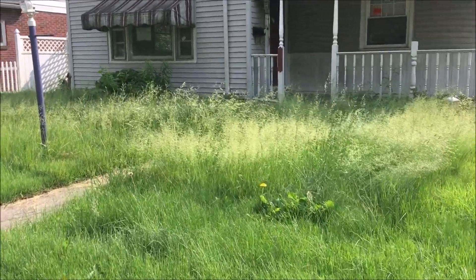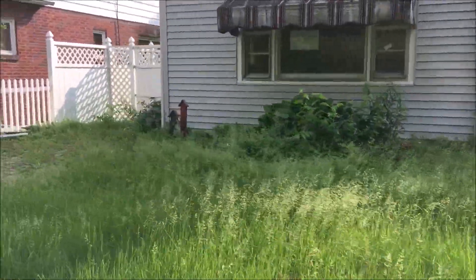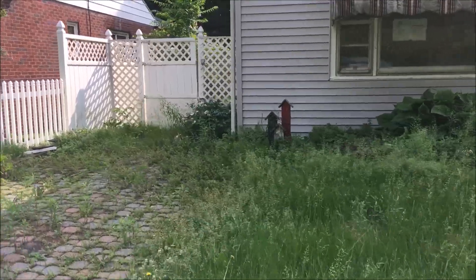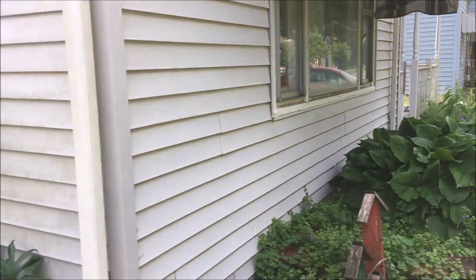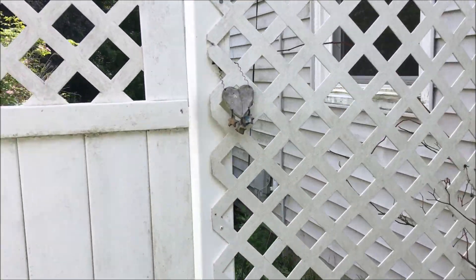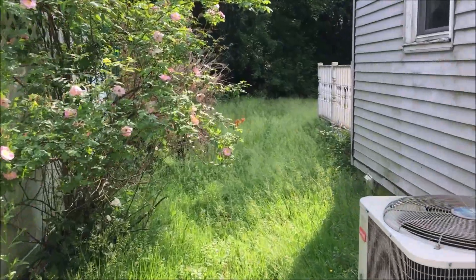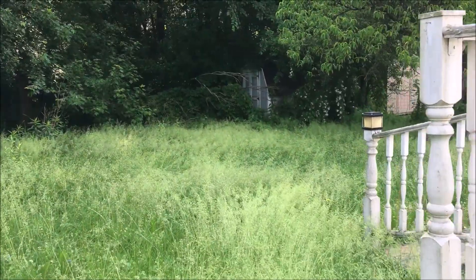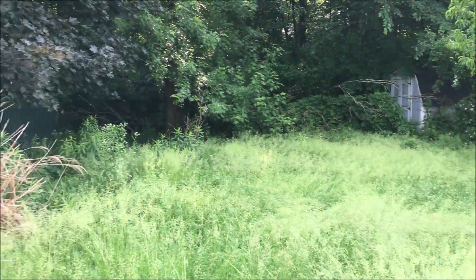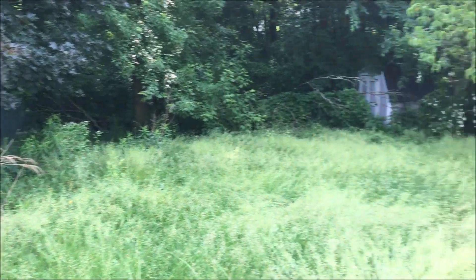We got three down, three to go today. This is our next yard. This one is getting pretty high — not quite waist high yet, but this will probably end up being our model yard for the year as far as what we do. This one will look so much better than it does right now. And you got the backyard here too — no one taking care of it. This is actually a nice little house. You can see it's a jungle back here. We'll get all this cleared out today and make it look beautiful again.